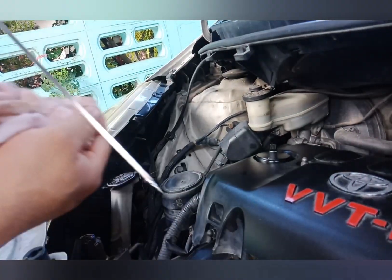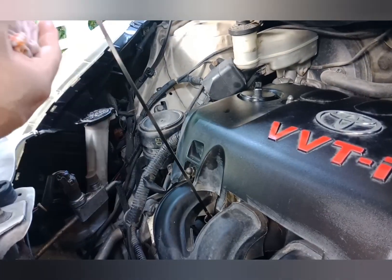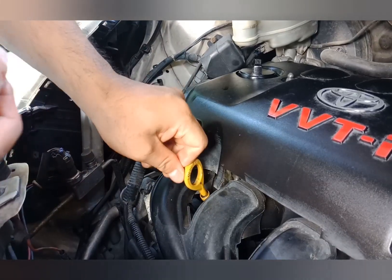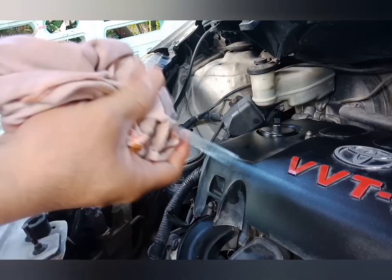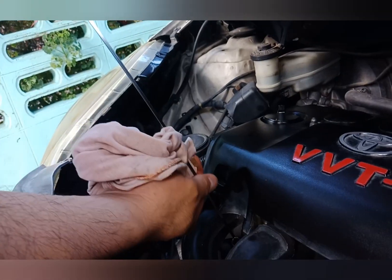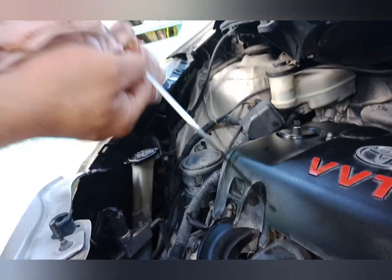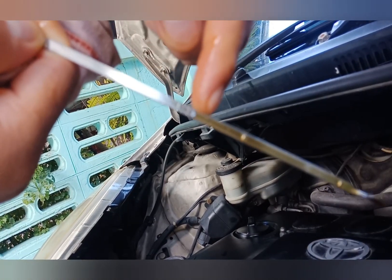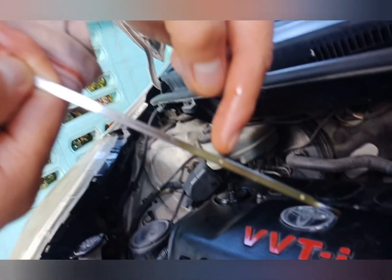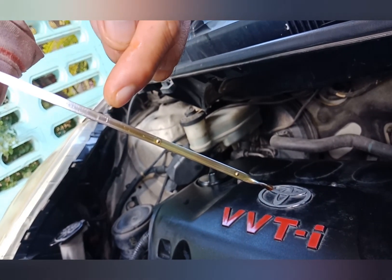We can check the oil again by wiping the dipstick, putting it back, and checking one more time to have an accurate measurement. As you can see, our oil is just way above the maximum level — it is about a centimeter above the maximum level. So we need to do something; we need to drain some of the oil.